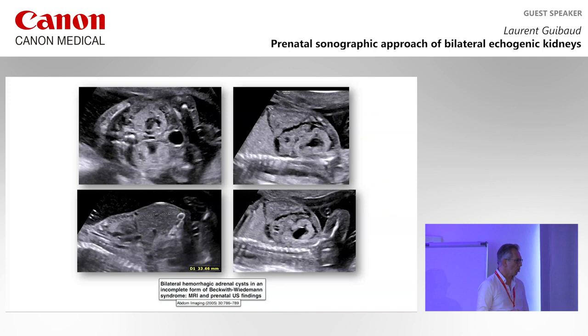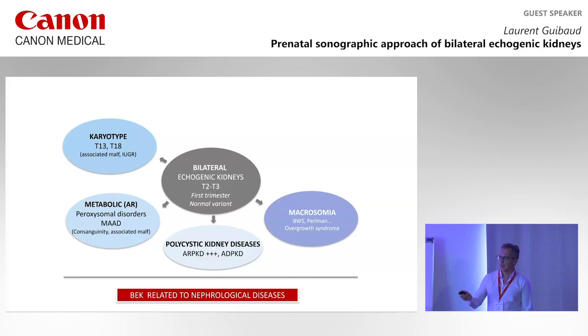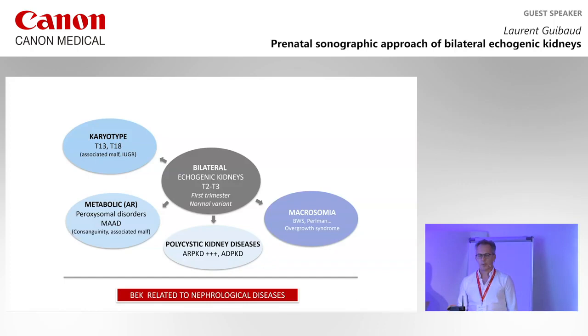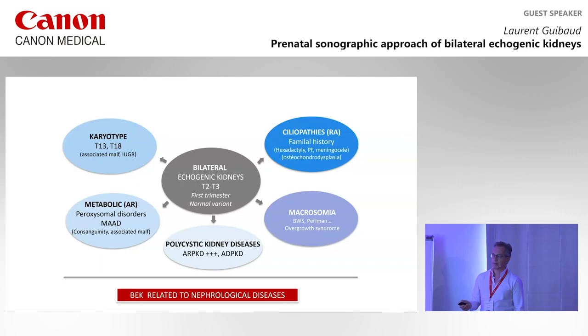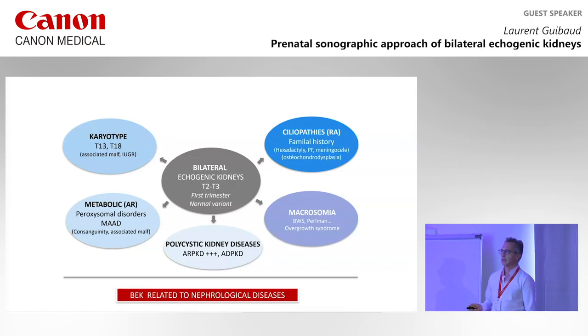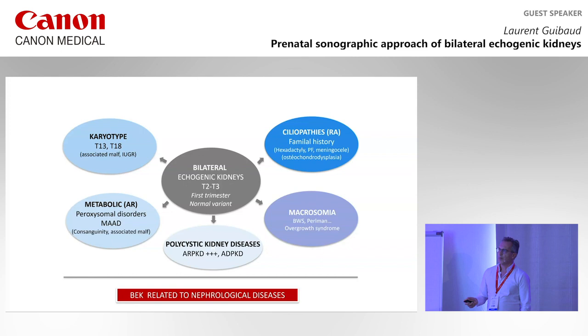Moving to the macrosomia group: Beckwith-Wiedemann, but also Perlman and Golabi-Bedad syndrome. Now let's move to other causes of echogenic kidneys — ciliopathies. Because you are dealing with autosomal recessive disease, the family history is important. Is there any hexadactyly, meningocele, or osteodysplasia in the family? Look for posterior fossa anomalies.